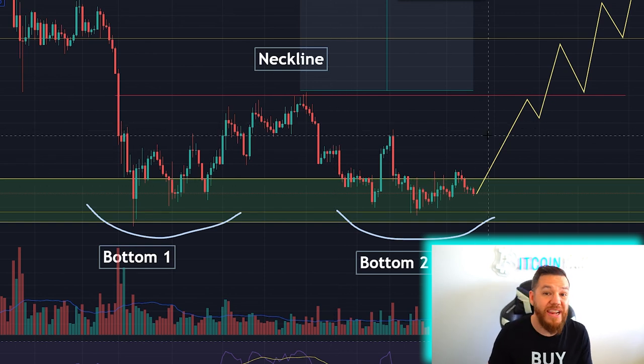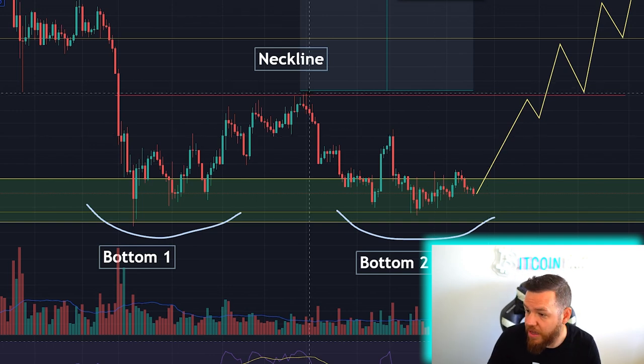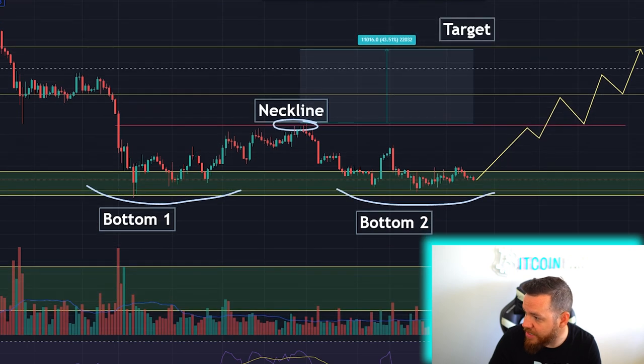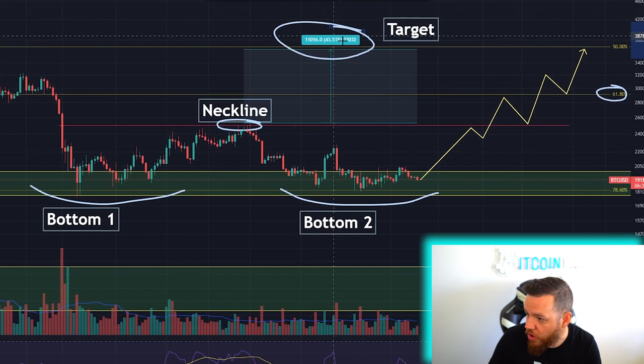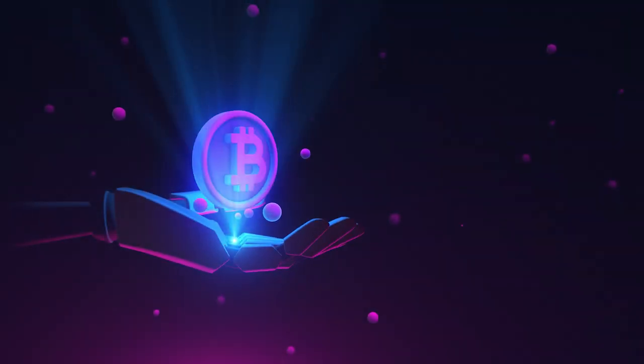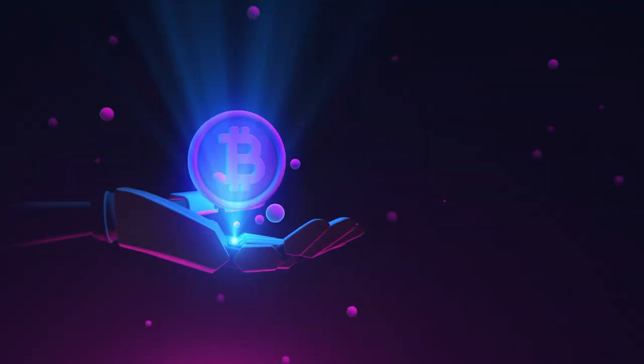If you just want to open a leverage position for the long term, you can also do that and use these long-term resistances like the neckline, the Fibonacci level up here around $29,000 to $30,000, and then our main target up here which is around $36,000. You do have to hold a bit longer because we don't have a timeframe on how long this will all take, but it definitely would pay off, especially if it hits all our targets.